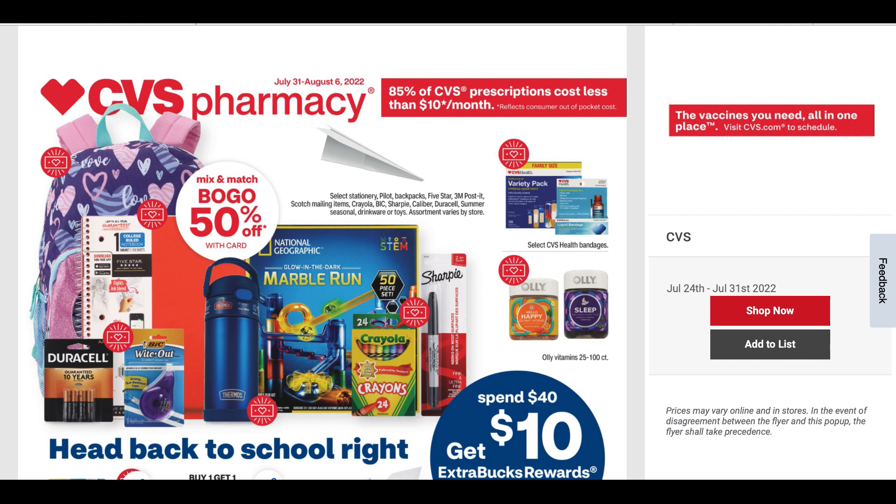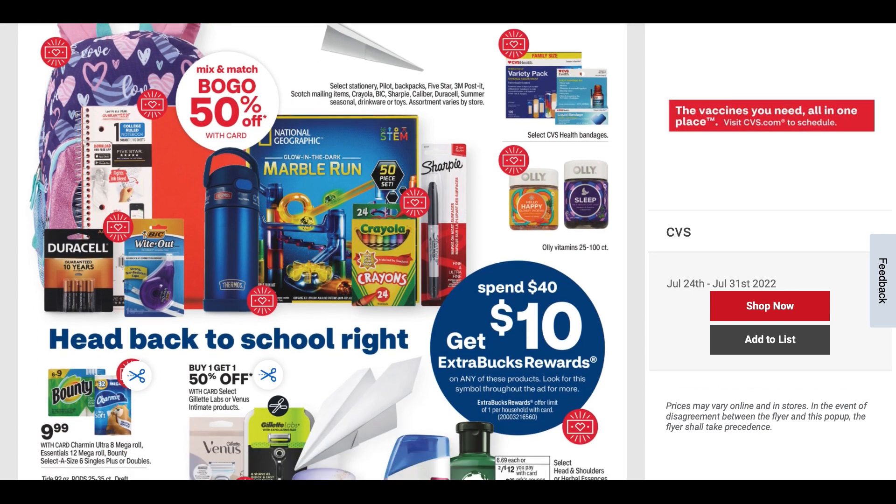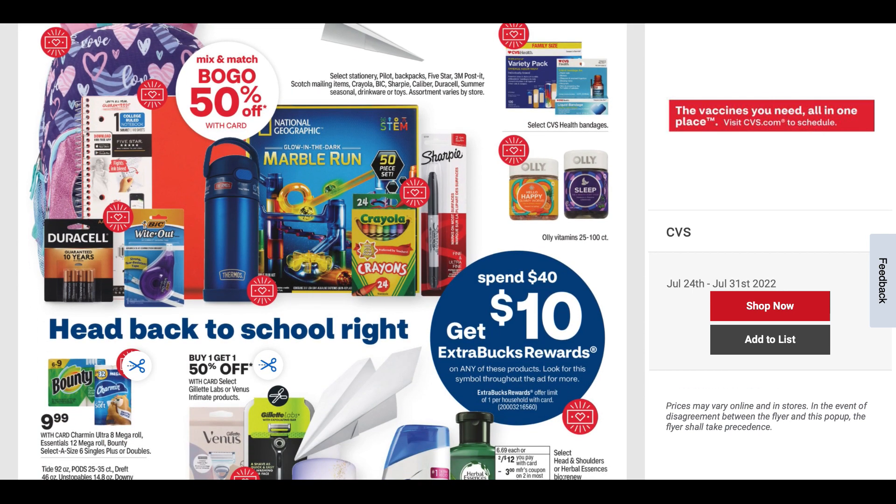One thing that's changed this week, probably not for the better, is we have a spend $40, get a $10 ExtraBuck deal. We previously had the spend $30, get $10. Now it's spend $40, get $10. Not the best.